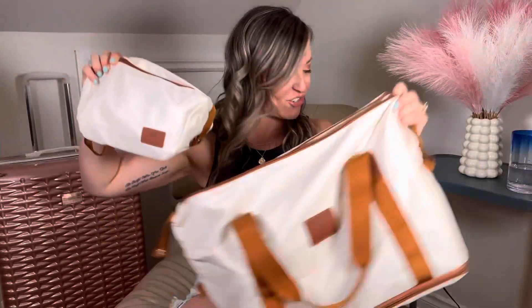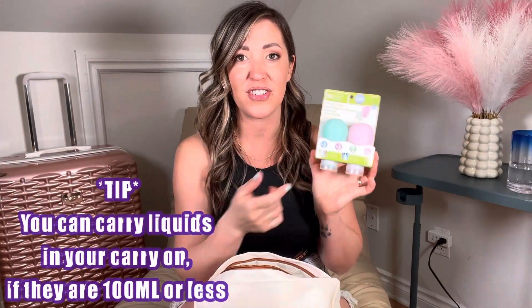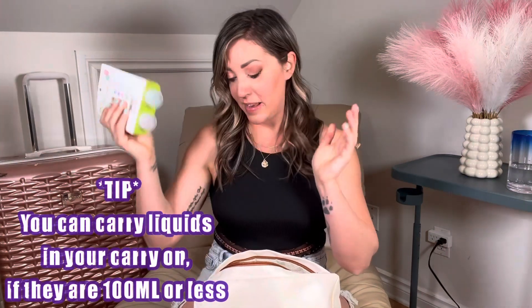First up, let's check out our essential kit. Some essentials are a hairbrush, some clips, and you can pick up these mini squeezy bottles from the dollar store. These can hold your aloe vera, your shampoos, your conditioners — things like that. They're absolutely great and were like a dollar.